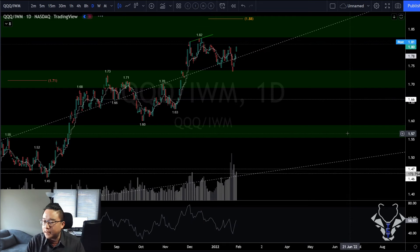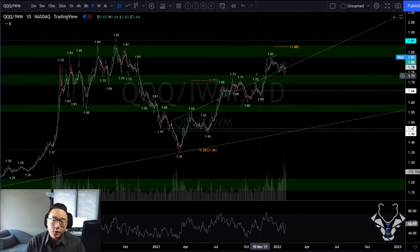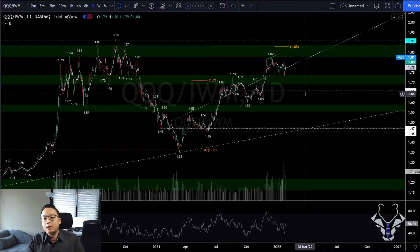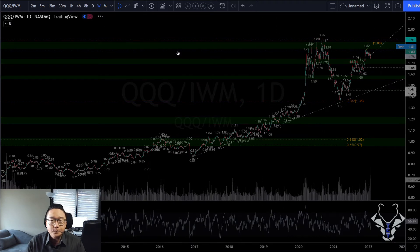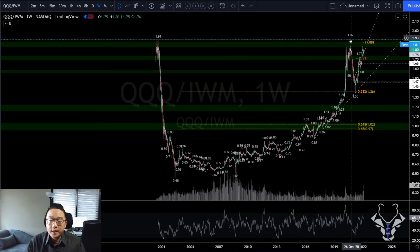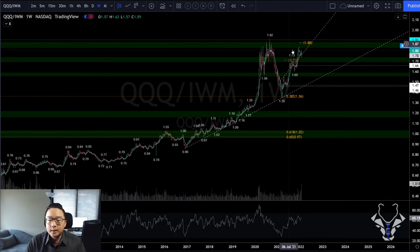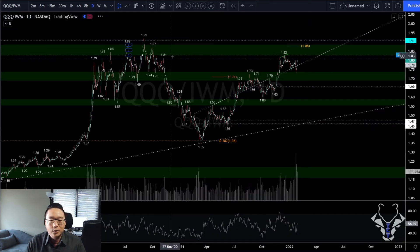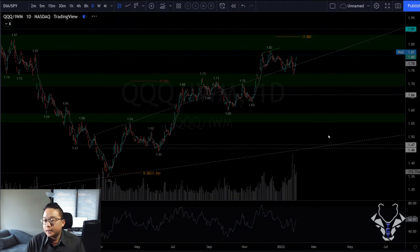QQQ over IWM: the anticipation was a bear break, but with rate hike potentials, IWM is looking more bearish longer term. I do believe we'll see the 191–192 area again — the previous double top — potentially even breaking to new highs on QQQ over IWM. Keep your eyes on this if relative index performance interests you.